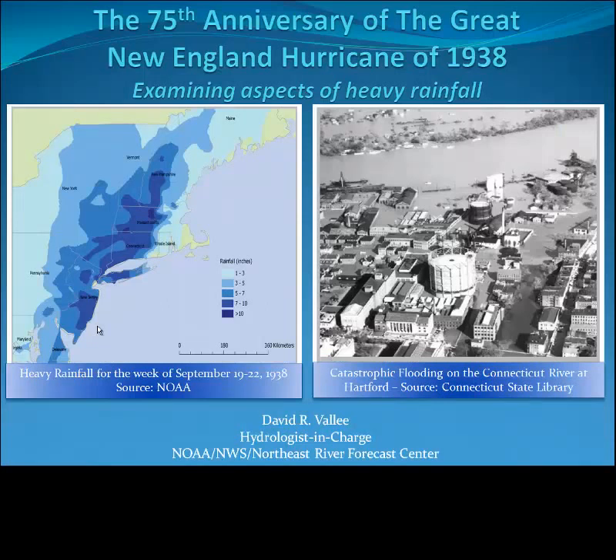In our next segment, I'll discuss the behavior of the wind field associated with our tropical systems as they accelerate into New England.